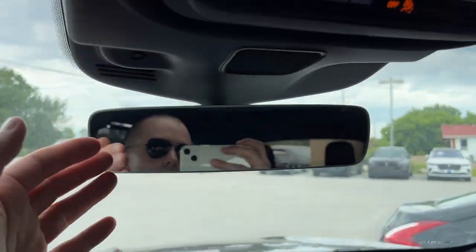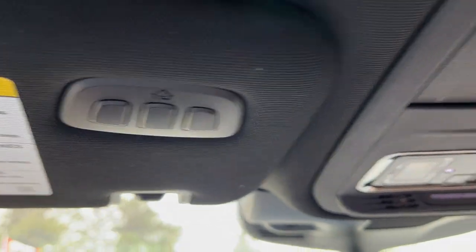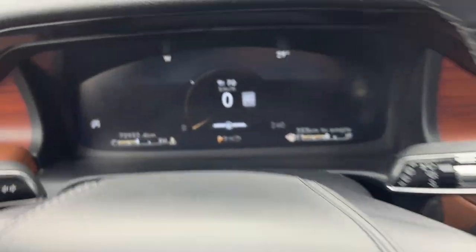Some storage inside the center console and more storage in the lockable glove box. You have your auto-dimming rearview mirror, a spot for your sunglasses up here, different sunroof controls, and your universal garage door opener. So a really nicely equipped Aviator all the way around.